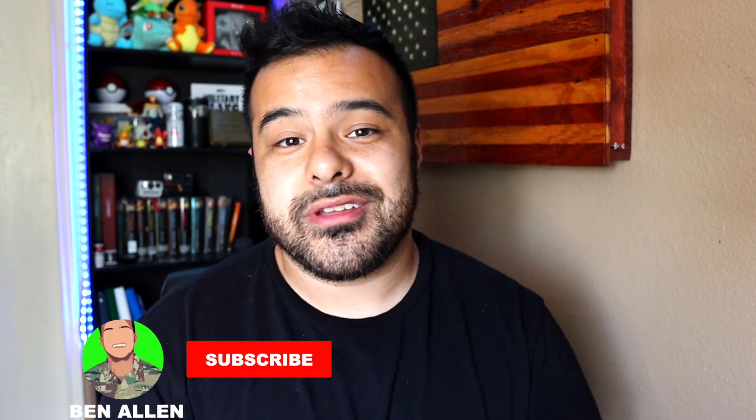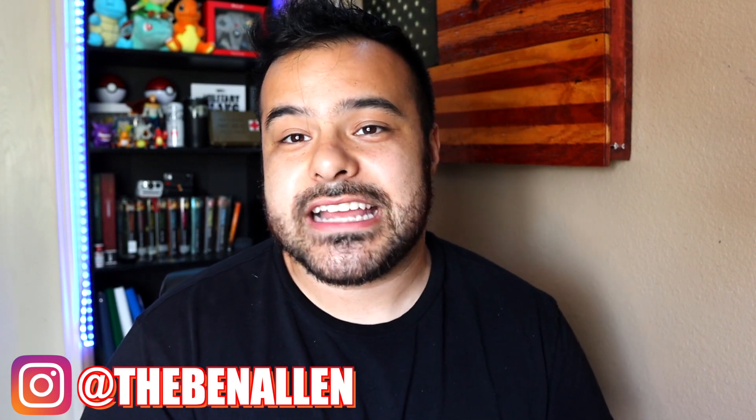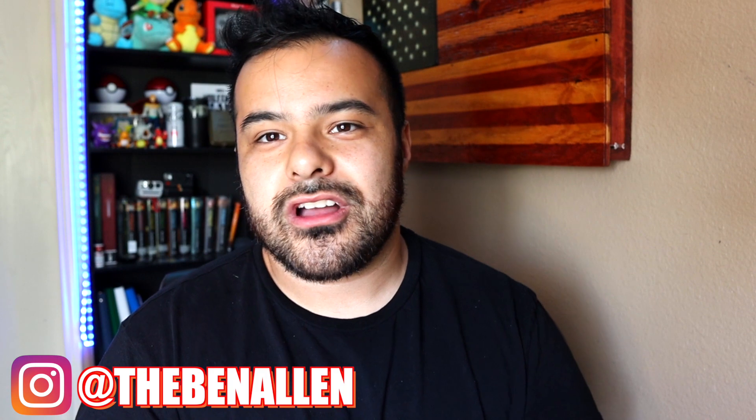I'll post some pictures on the video as examples. But just try to make it your own — that's my advice for barracks rooms. Don't leave it boring. Be sure to like the video so it pushes out to a larger audience, subscribe if you're new, join my Discord, and hit me up on Instagram at TheBenAllen. Thank you all so much for tuning in — I really appreciate it and I'll see you on the next one.